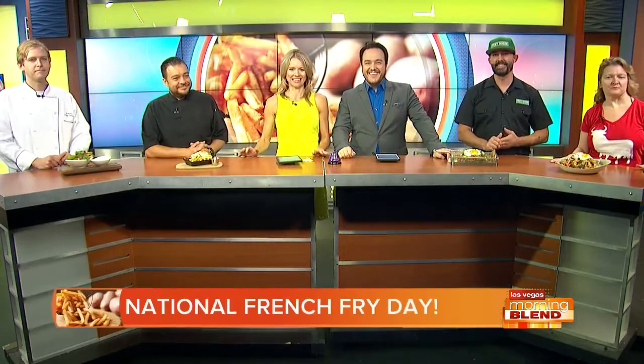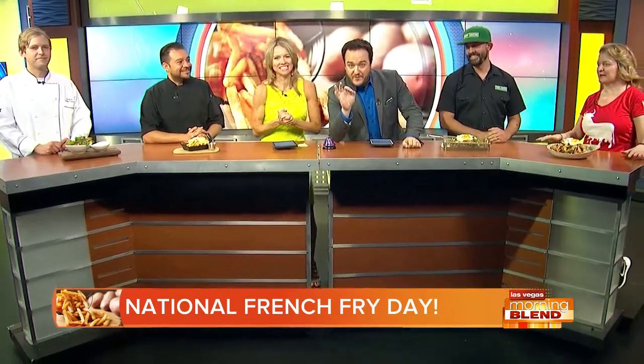Alright, welcome back. It is the segment we have all been waiting for. Did you know today is National French Fry Day? So exciting. It's all about celebrating the delicious fried potato that we all love. Get the best of the best — what you can find here in Las Vegas. I hope you're hungry because we got some food that's going to make you salivate.